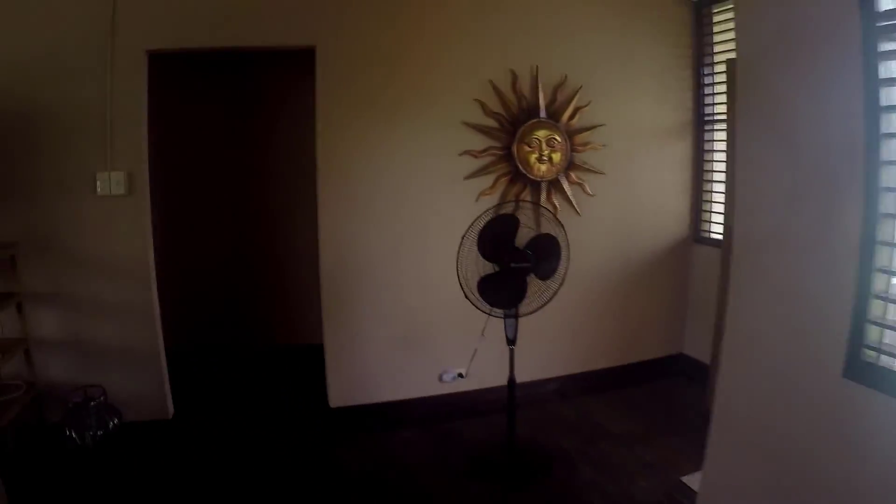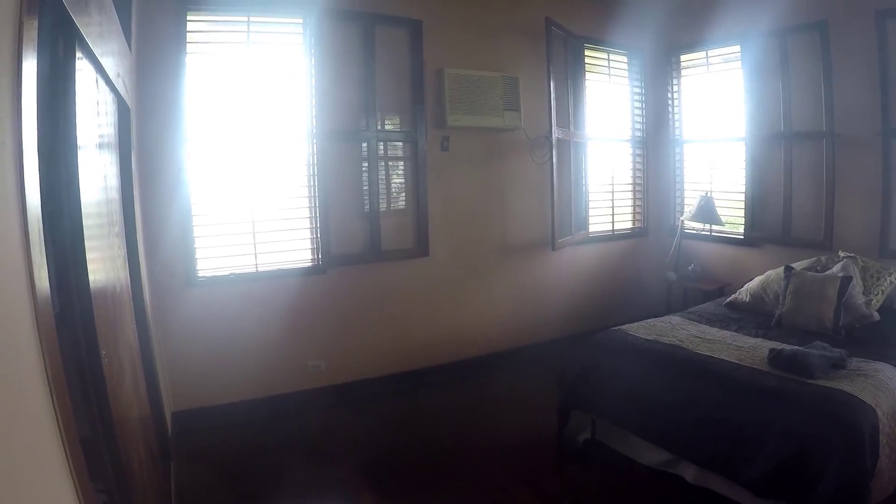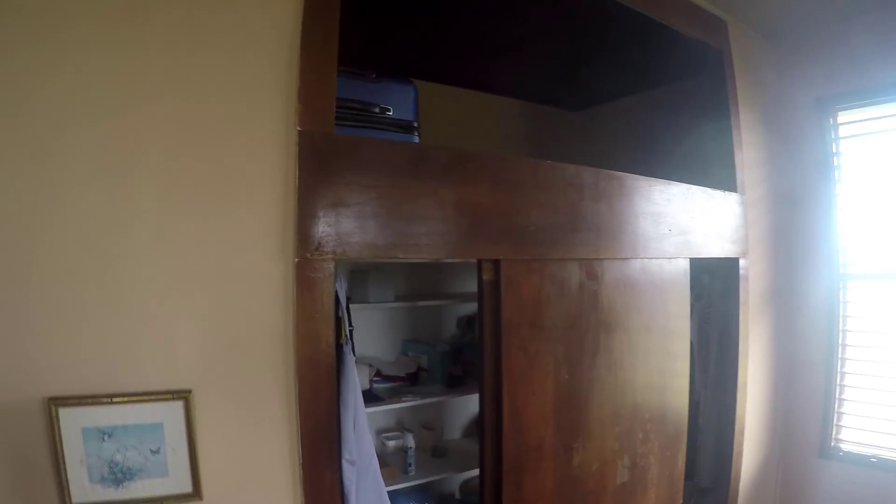Coming down to the east end of the house, there's a spare bedroom. You can see the windows — you can close those and run the air conditioners if you chose to. There's also the master bathroom area with a big closet. On this end there's a guest bathroom with a shower, and a smaller guest bedroom — we haven't got a bed in here yet, it's kind of a catch-all room.